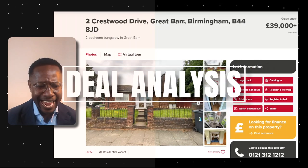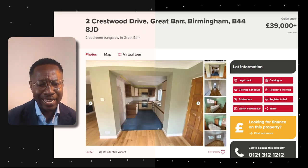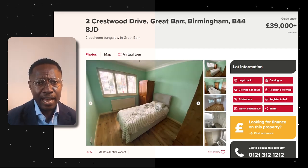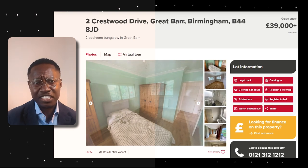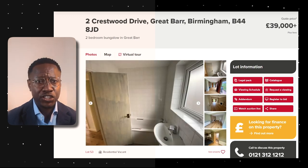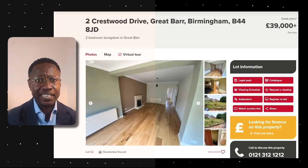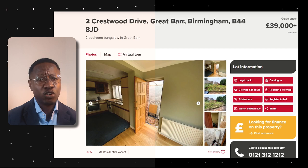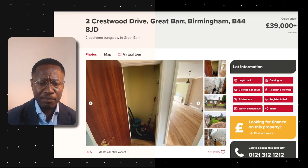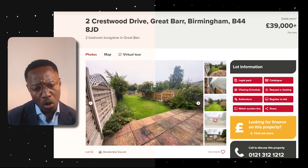There are two development opportunities here: extending into the loft or a side extension. I would opt for a loft extension because it's much more cost-effective. With a side extension you have to consider foundations, new roofing, and everything else that comes with it. With a loft conversion you are simply working with the space that already exists and potentially just adding windows and creating a living space.